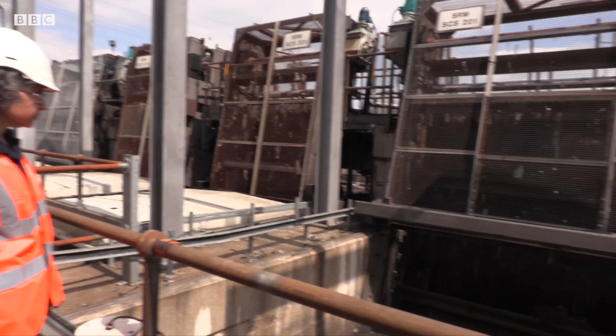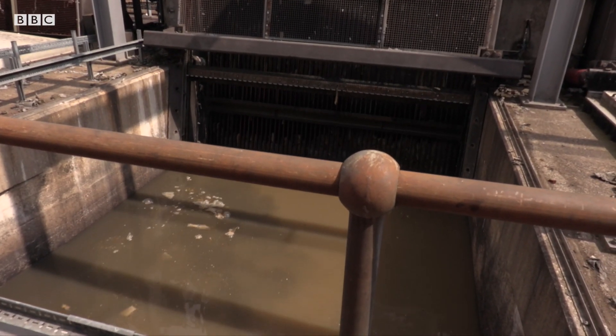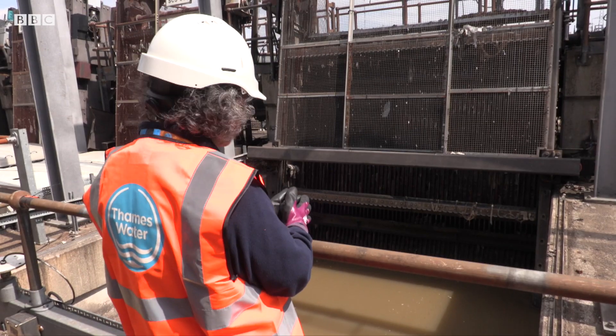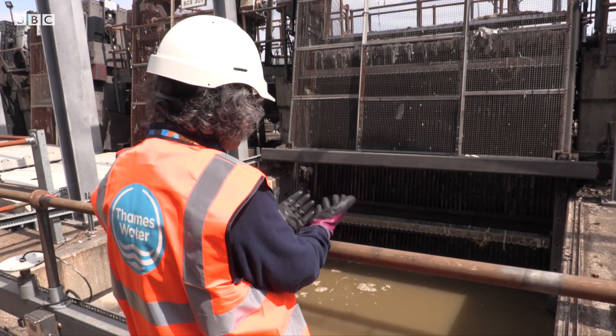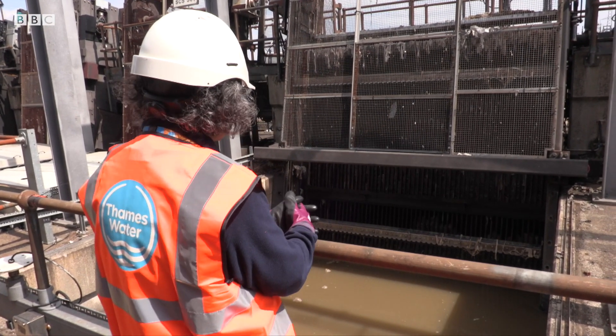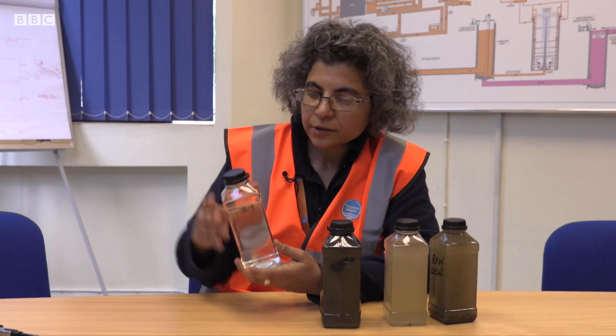Dina is a site manager here at Becton, which is Europe's largest treatment works. This is the sewage of four million Londoners that comes here to Becton. It goes through a treatment process where the solids are removed, sent for further treatment, before the water is put back into the river.